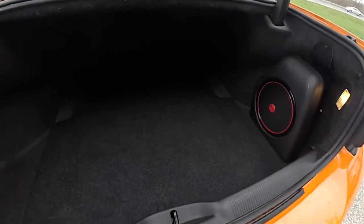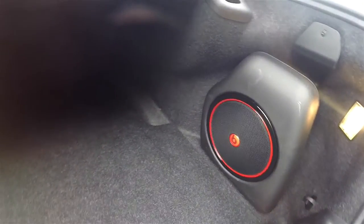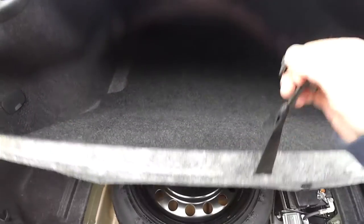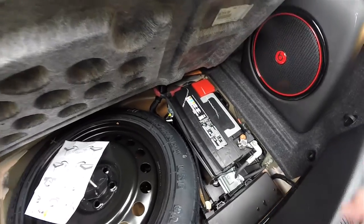Taking a look at the luggage area — very nice and spacious. It does have the Beats amplifier and subwoofer, a 50-pound tie-down hook, and illumination on both sides. Underneath your floor mat, you have a compact spare tire with jack and tools, and for better weight distribution, the battery is also mounted in the back.